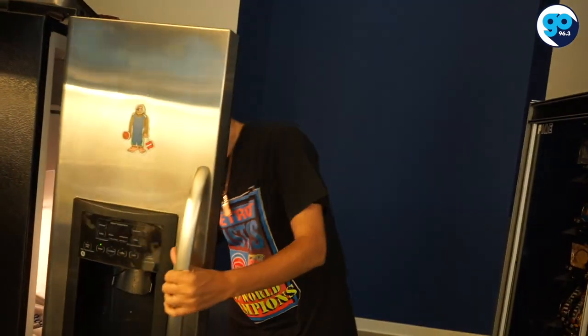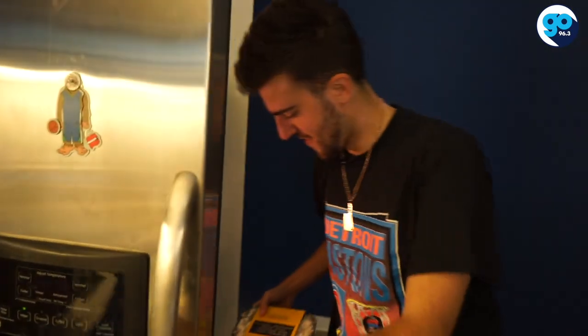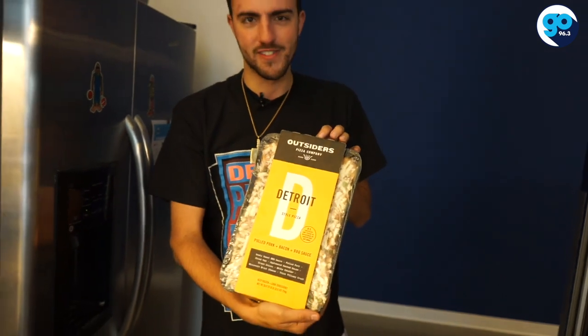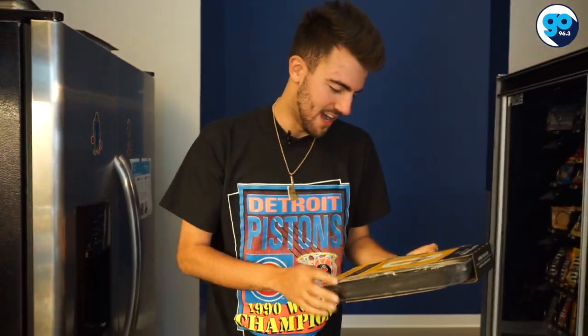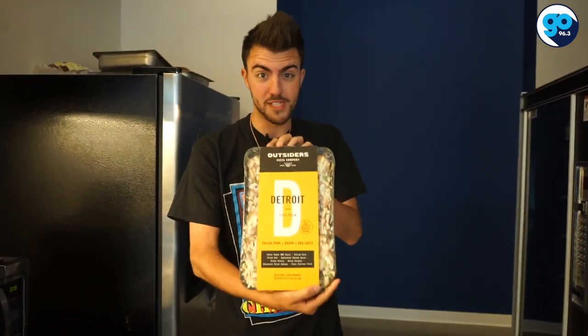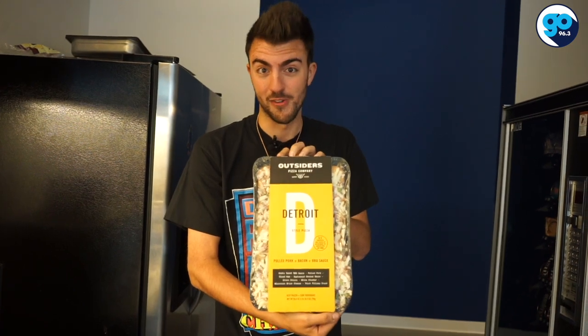This week, as you can see, I'm rocking the Detroit Pistons 1990s finals champion shirt — the Bad Boys — in commemoration of this potential bad boy Detroit style pizza from Outsiders. Never heard of this before. Pulled pork, bacon, and barbecue sauce. The only question is: will this be a Ben Wallace or will this be a Darko Milicic?